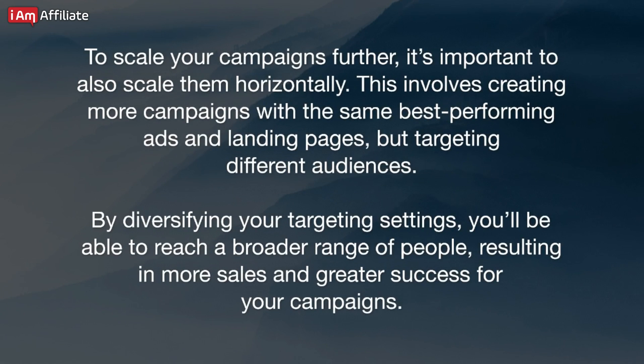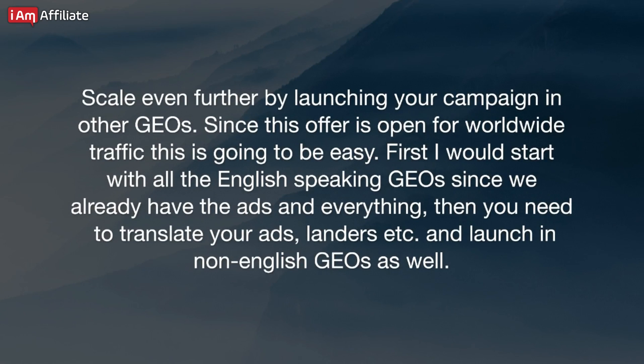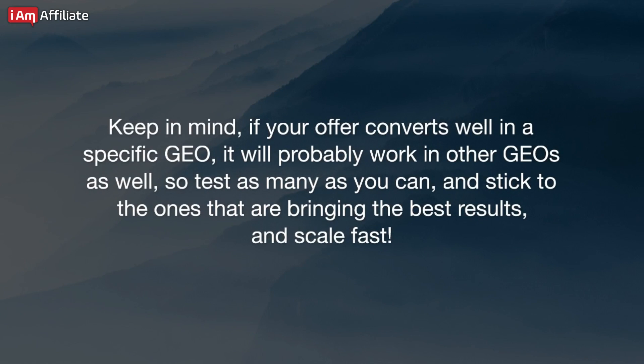To scale your campaigns further, it's important to also scale them horizontally. This involves creating more campaigns with the same best-performing ads and landing pages but targeting different audiences. By diversifying your targeting settings, you'll be able to reach a broader range of people, resulting in more sales and greater campaign success. Scale even further by launching your campaign in other GEOs. Since this offer is open for worldwide traffic, this is easy. First, start with all the English-speaking GEOs since you already have the ads in English. Then translate your ads, landers, etc., and launch in non-English GEOs as well. If your offer converts well in a specific GEO, it will probably work in other GEOs too — so test as many as you can, stick to the best results, and scale fast.